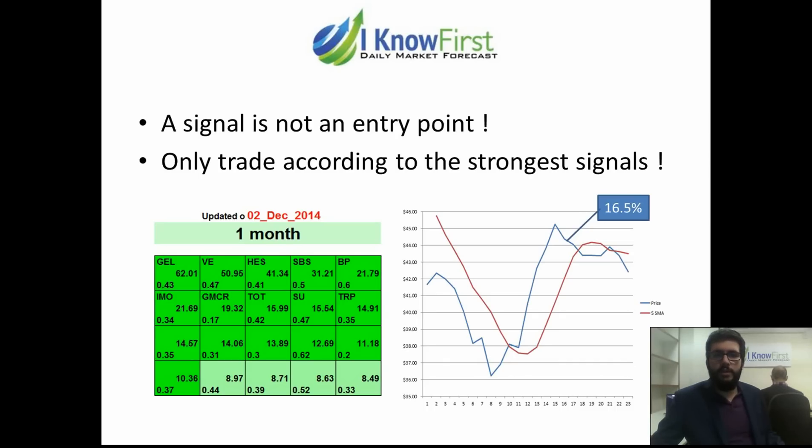First of all, a signal is not an entry point. What that really means is that the algorithm predicts stocks for different time horizons and the signals are applicable to that time horizon. For example, a stock could be very bearish in the three-day time horizon while being very bullish in the one-month time horizon. And of course if the algorithm predicts the stock is still going to go down in price before eventually going up, you shouldn't enter a buy position at that very date. So the real question is: when should you enter your position?